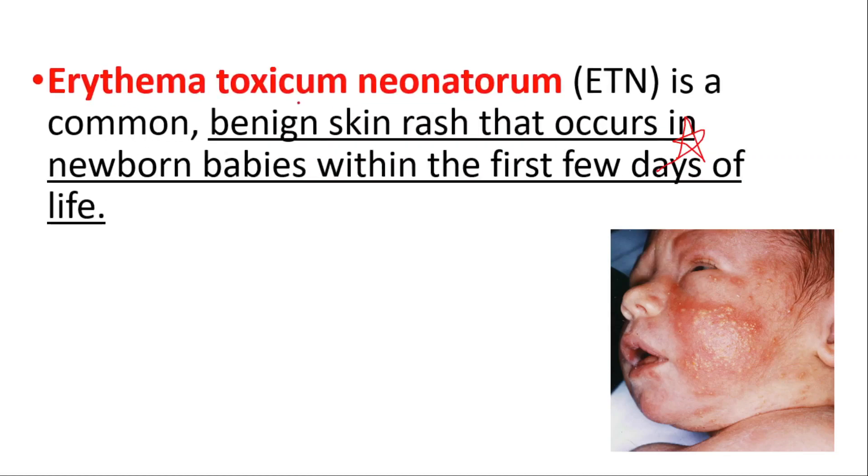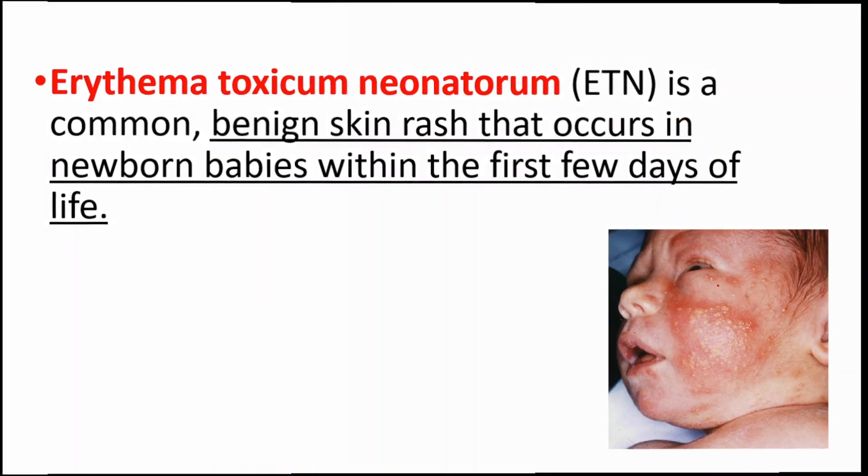In this video we will talk about erythema toxicum neonatorum, which is a common benign skin rash that occurs in newborn babies within the first few days of life.